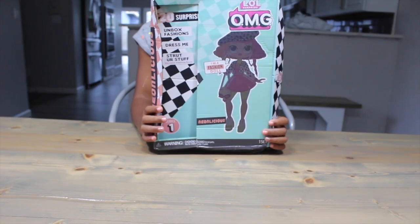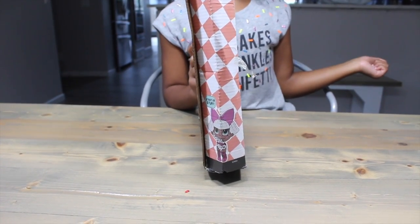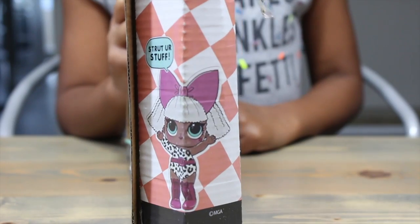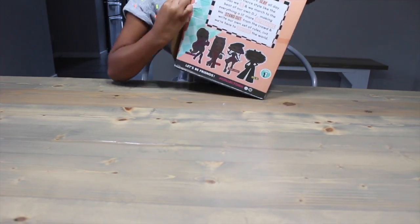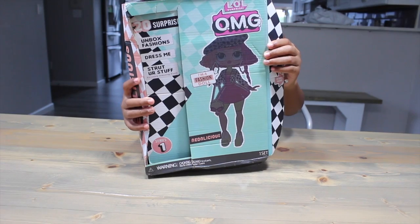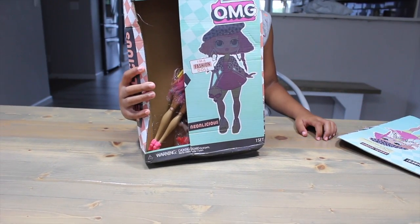Wow guys, look at this box. It's terrible. This is supposed to be Neon Cutie's big sister, but look who's on the side - what are you doing there, Diva? And where we start, it's just held together by tape. Like normal, I think we're supposed to slide this out. Here we go.